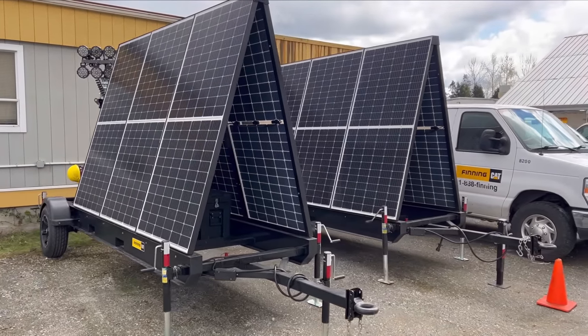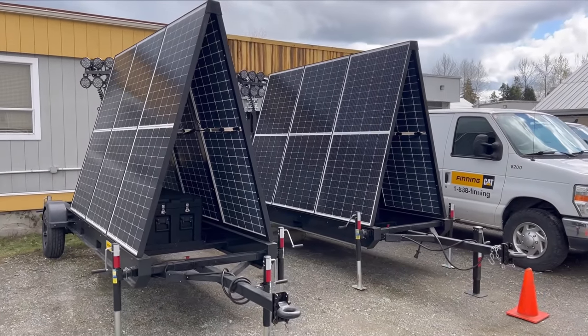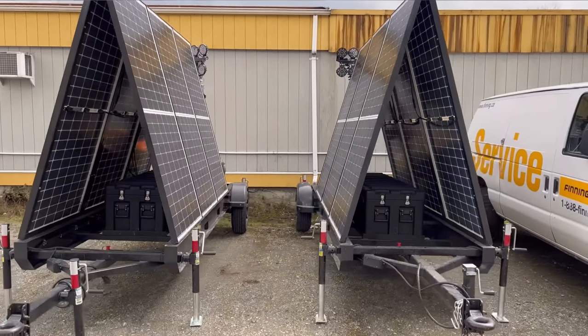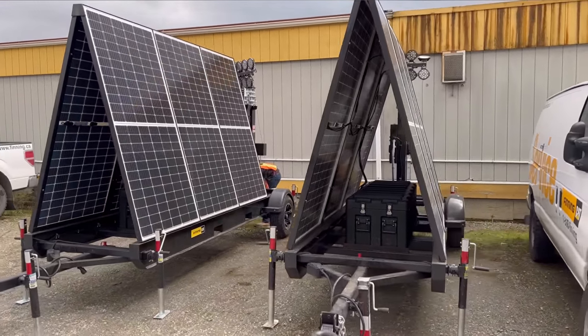When you're done and leaving, just slide the outriggers back in and make sure that pin locks. Thanks for watching this video about our solar light towers — hopefully you learned a little bit more about them. They're available exclusively through your Finning Caterpillar dealership.